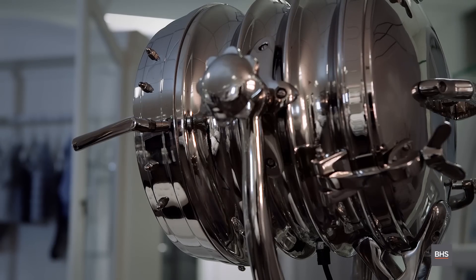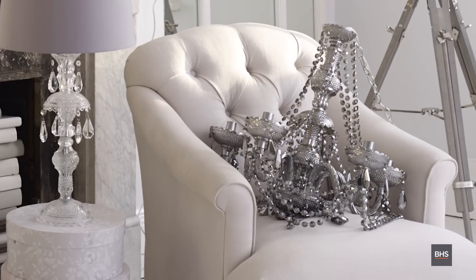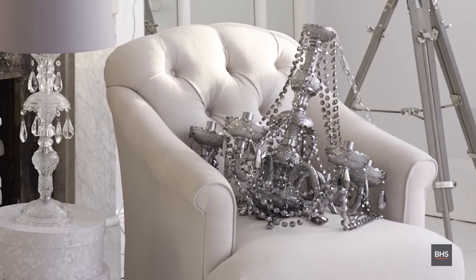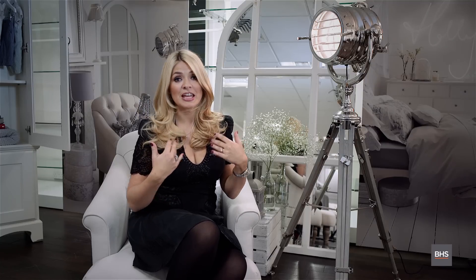Lighting is really important to me, that's why I've got some really key pieces in the collection. That lamp is going to add drama to any bedroom. Chandeliers — I love glass, I love the way the glass changes the light. It's just very elegant and romantic, and if it was me I'd have a chandelier either side of my bed instead of a bedside lamp, but that's just me.